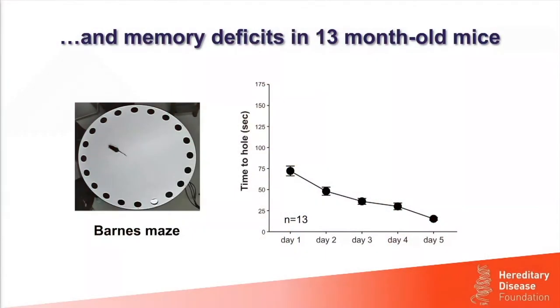We tested their spatial learning and memory using a Barnes Maze, invented by Carol Barnes. It's an elevated circular platform with holes around the periphery, only one of which leads to an escape box. Mice don't like to be out and exposed, and they learn to find the escape box fairly quickly. Normal mice improve each day over five days of trials, and by the end of the test they can find the escape box within 30 seconds.